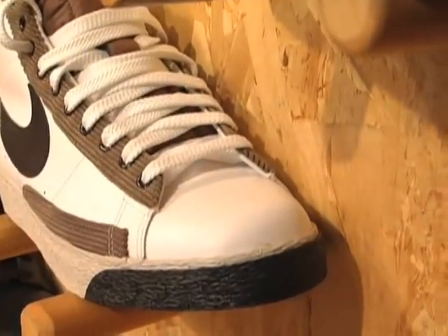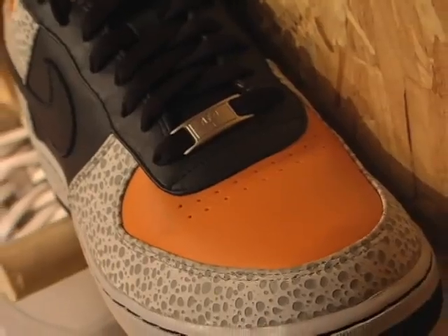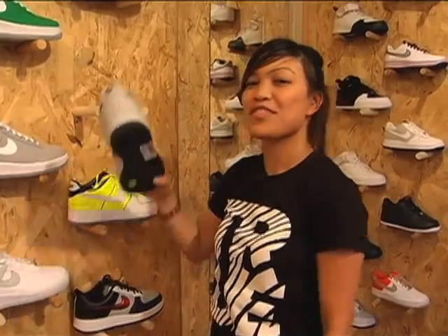My name is Marian and I'm going to be showing all the shoes for the fellas. First off, we have the Air Force Safari. This is made after the Safari running shoe, so it has the same material — orange and black. Very hot.